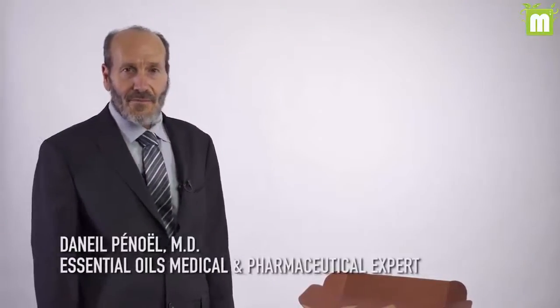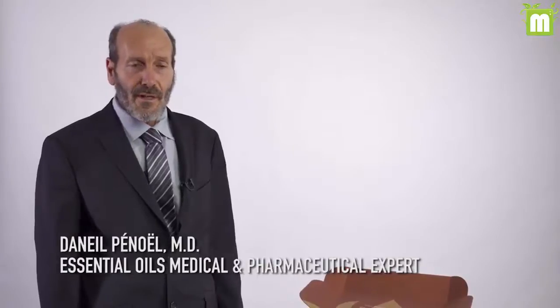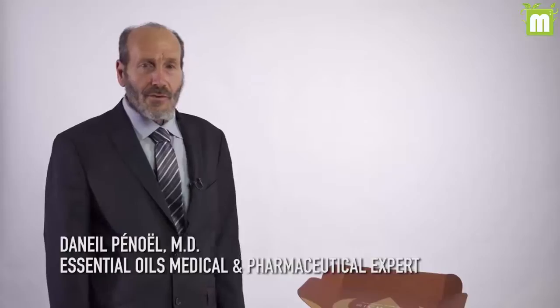Hello, I am Dr. Penuel. I am coming from France and it is a pleasure and an honor for me to present you the starting kit created by the company Ameo just for your well-being in your daily life.